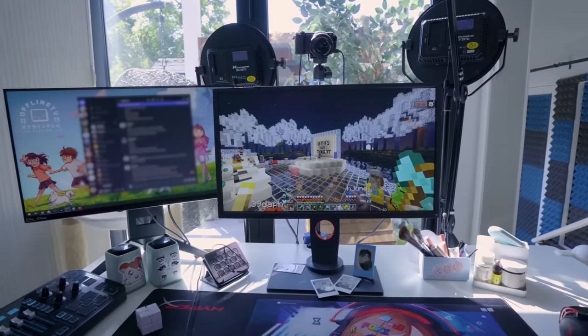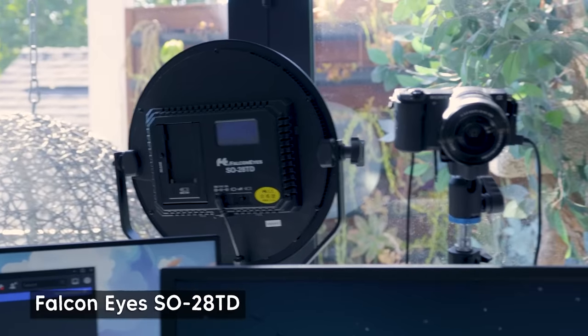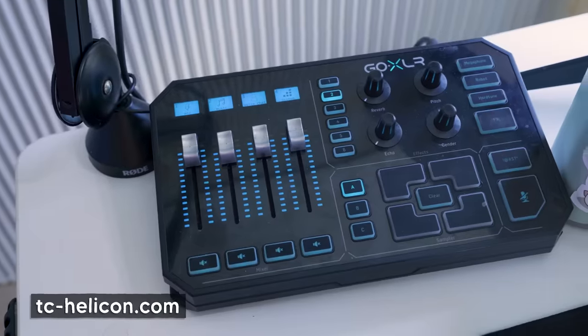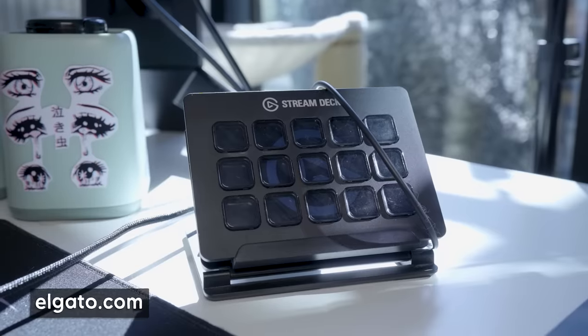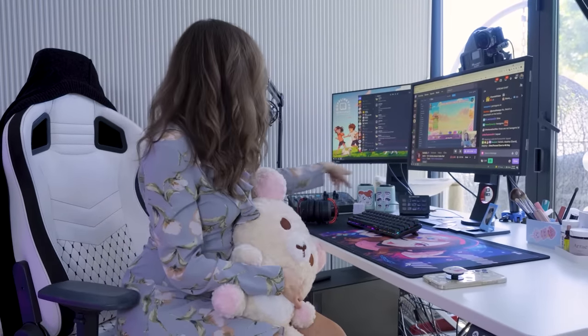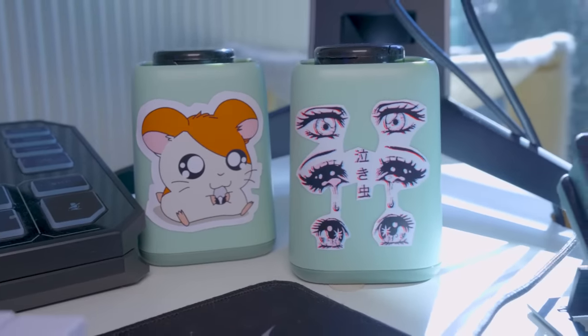At my PC setup, we have the usual dual monitors, two lights, my trusty, a little bit dusty DSLR camera that I use to stream, my GoXLR, Stream Deck. The newest additions are these little containers I've put some stickers on — the green ones on the left just have vitamins I need to take daily. If you're a gamer inside all day, take some vitamin D pills, okay? Chances are you need it. Let's be honest, that's true.